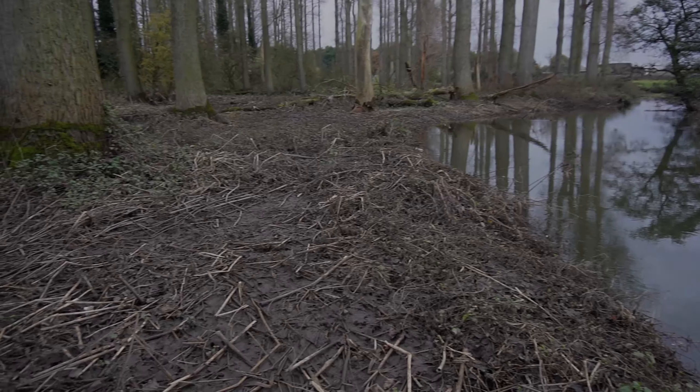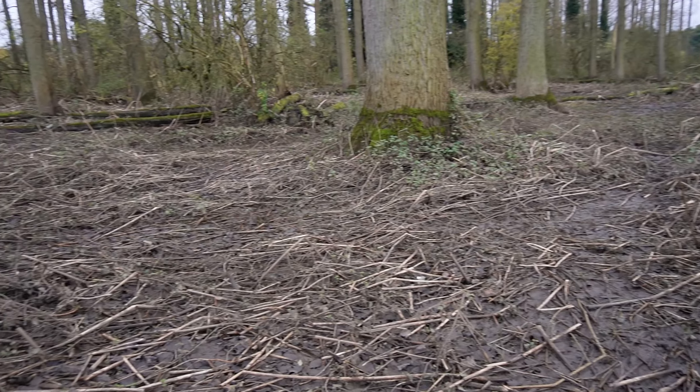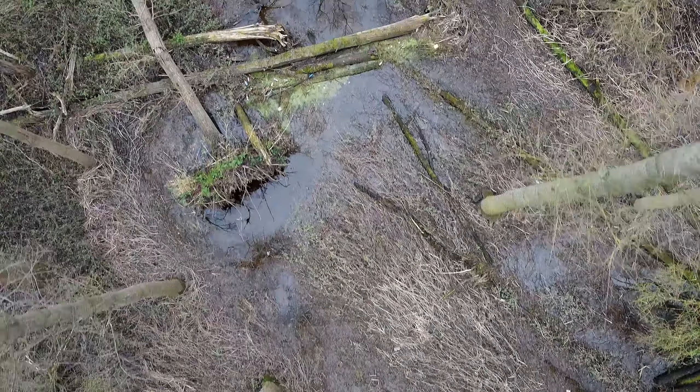Just looking along the banks of this stream and the woodland that it runs through, you can actually see the course of where the water broke the banks and flooded this entire woodland — the entire woodland was actually under about three foot of water. There's still quite a lot of water left behind and there's actually quite a strong stench of fish as well, so I imagine there are a few fish lost — hopefully not too many though.